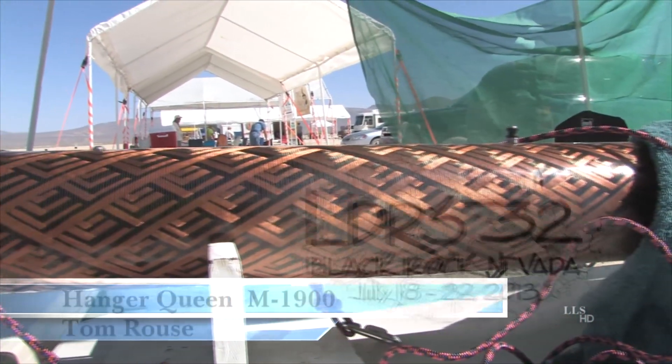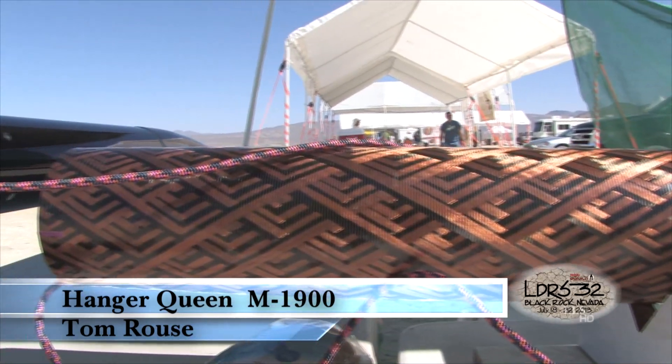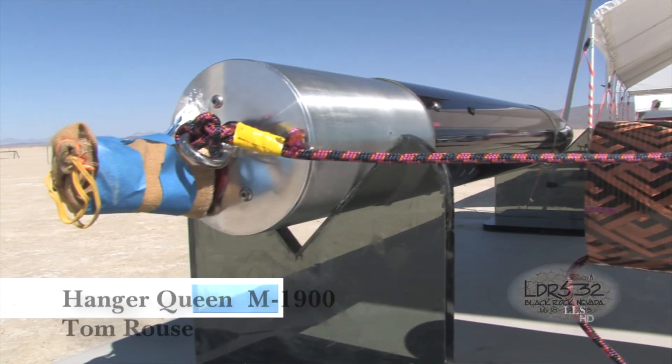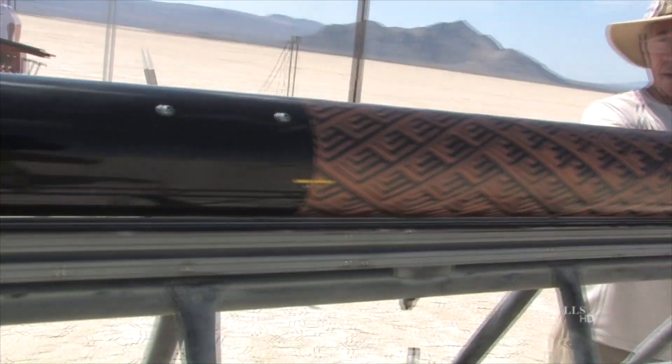Hi Bob. This is a rocket that's going to launch to demo Vern Knowles' GPS system, his talking system called CATE. The GPS transmitter goes in the rocket and sends down the signal to the ground to Vern's computer, and it tells everything about the flight.